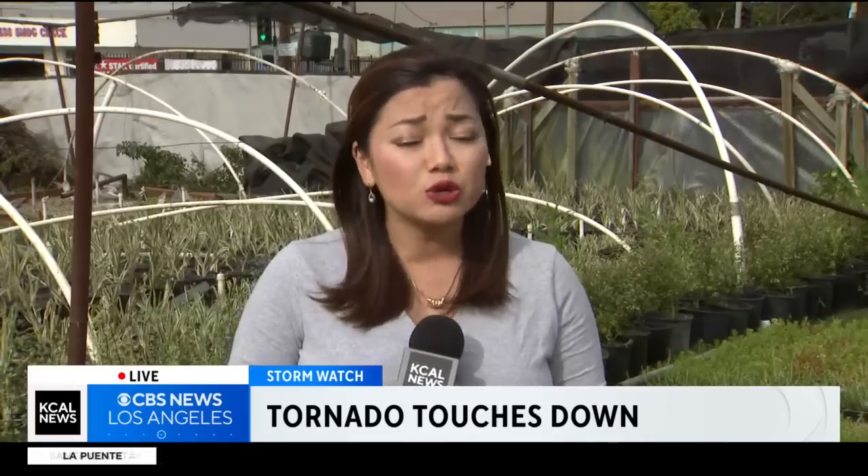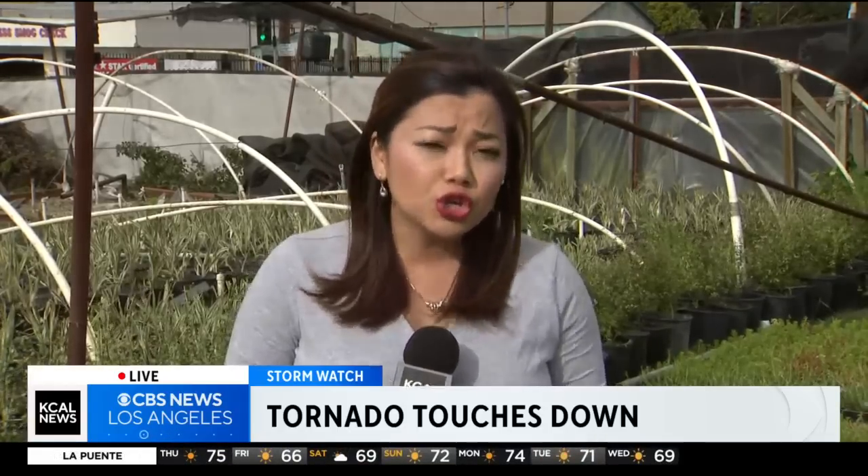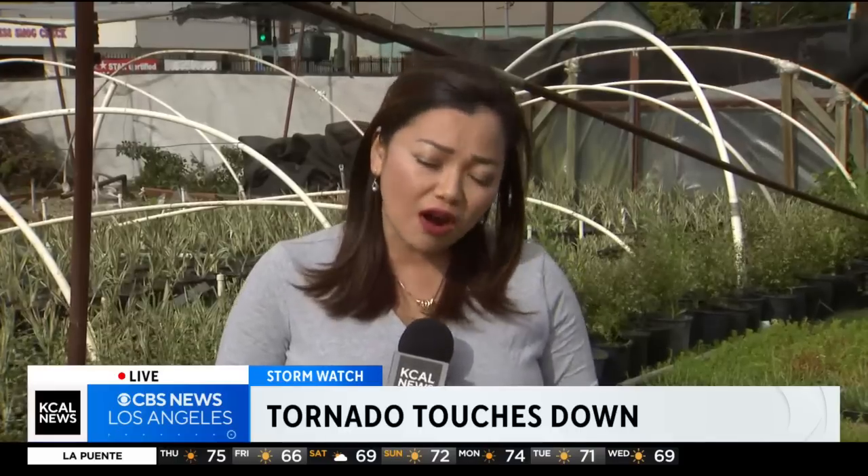For comparison, the tornado that hit Montebello earlier this year was an EF one, compared to the one this morning in Carson which was an EF zero — a little bit weaker. The good news is there are no reported injuries in either Carson or Compton. Live in Compton, I'm Rena Nakano, KCAL News.